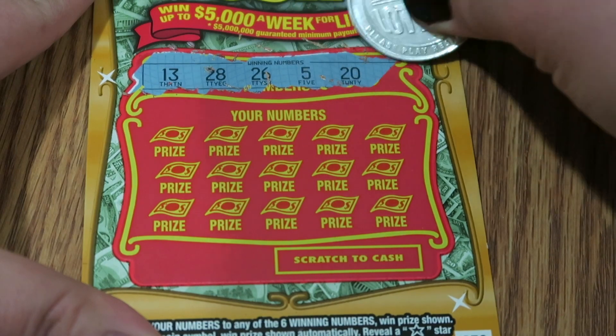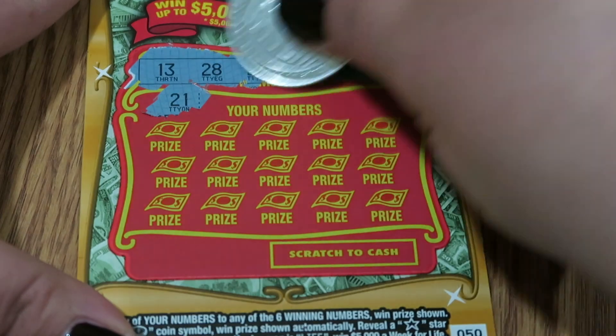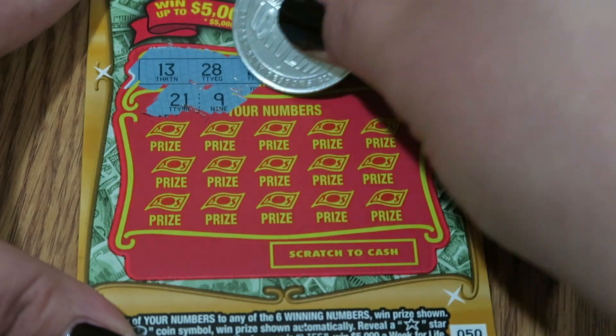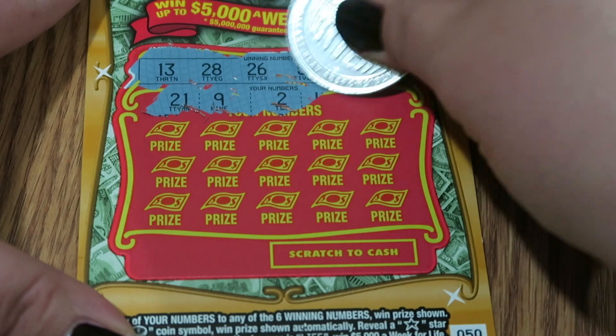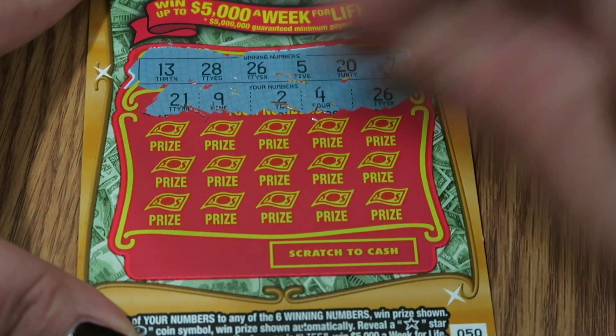The winning numbers are 13, 28, 26, 5, 20, and 7. And our first game numbers are 21, 9, 2, 4, and 26.